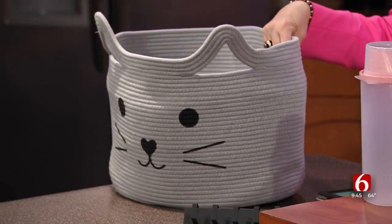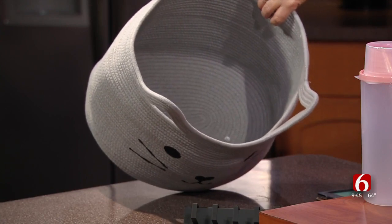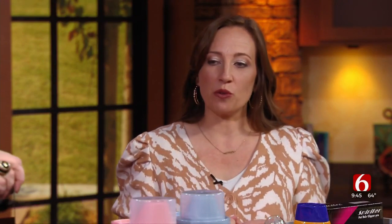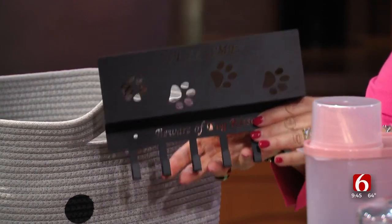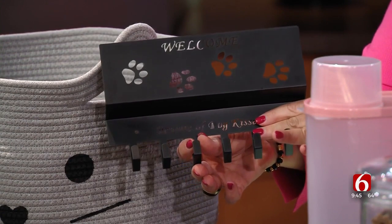We're going to talk about how you can contain the clutter, and she has the most adorable container. Getting something like a cat-shaped basket or a dog bone basket not only holds their toys and stuff but adds a decorative element to your space. Or you could do something like this wall organizer you can hang by your door — not only for your keys, cell phone, and mail, but you can put their leashes on it so everyone in the house knows where it is when they're ready to take the pet for a walk.